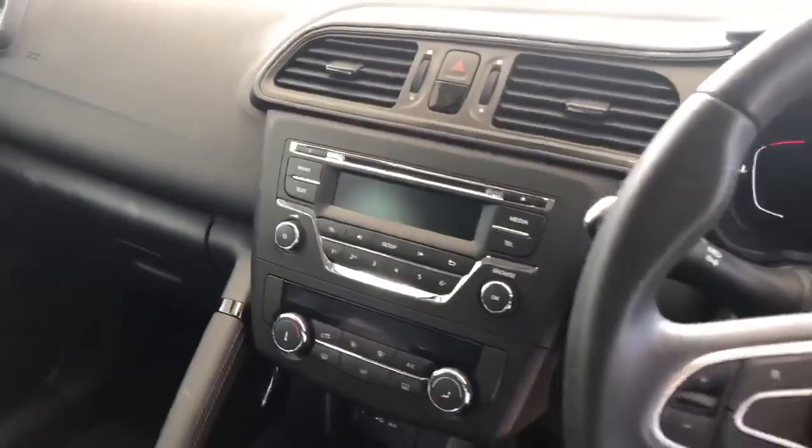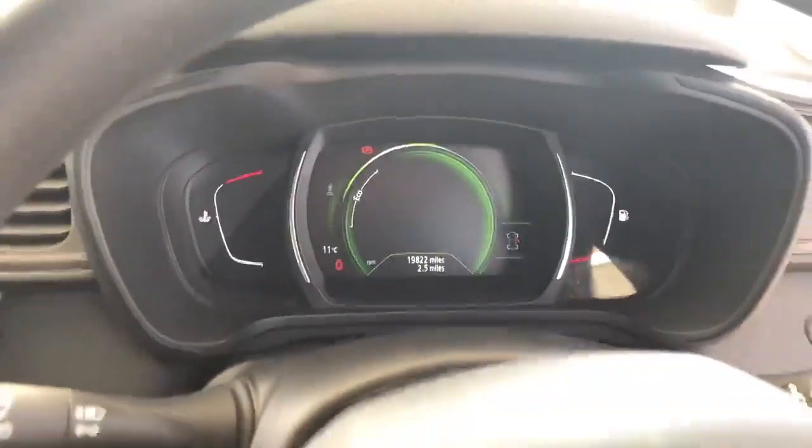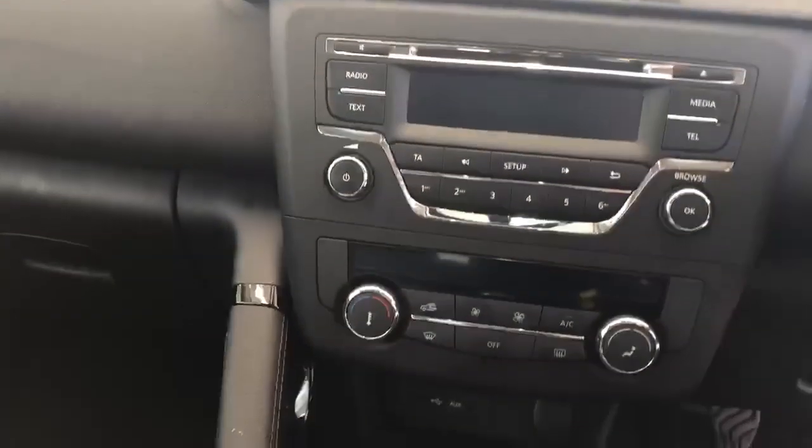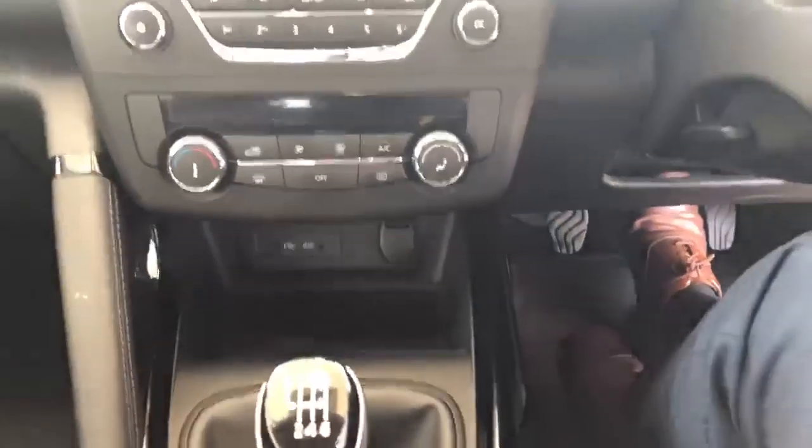In the center here you've got all your radio controls as well as the air conditioning. Exact mileage on screen there, and obviously electric handbrake and six-speed gearbox. Very very nice looking vehicle.